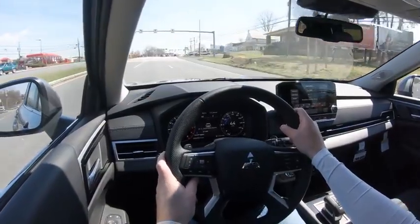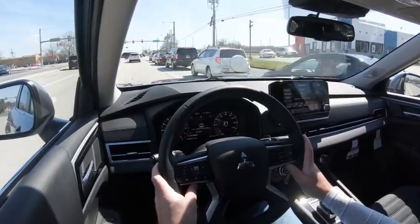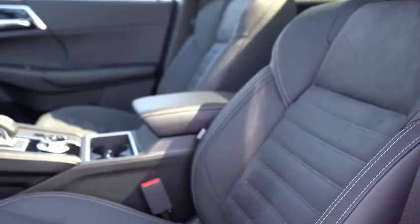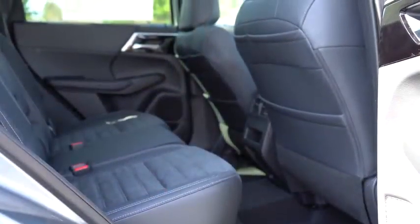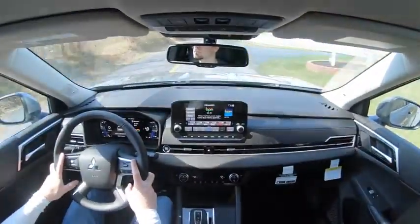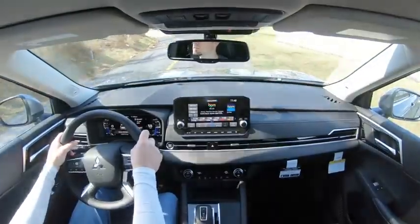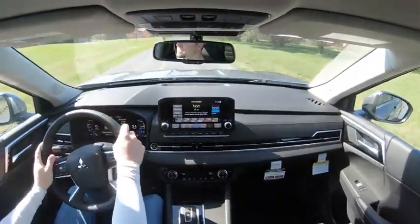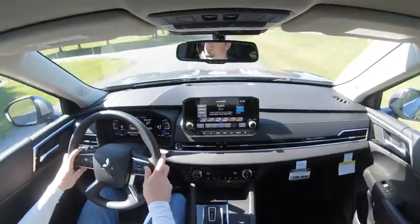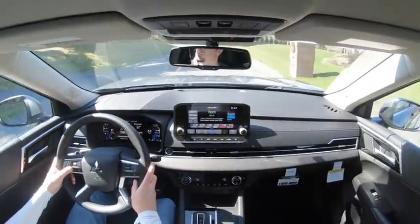For safety: the Outlander earned IIHS Top Safety Pick for the 2020 model year, and I'd expect at least the same for 2022. Standard safety features include front, side, and side curtain airbags, a driver's knee airbag, LATCH anchors for rear car seats, rear child door locks, and a tire pressure monitoring system. Also standard: forward collision mitigation, blind spot monitoring with rear cross traffic alert, lane change assist, and reverse automatic braking. The SE trim level and up adds Mitsubishi's MI-Pilot Assist suite, including adaptive cruise control with traffic jam assist, lane keep assist, lane departure prevention, and traffic sign recognition.